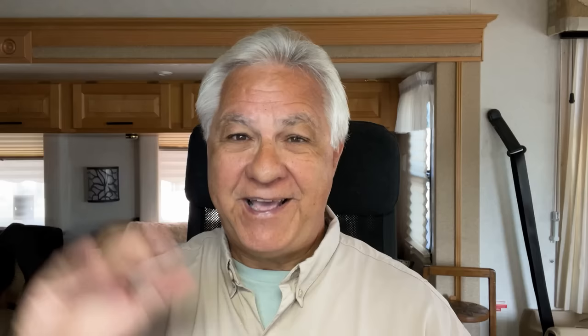We are flat towers ourselves — that's what we do. Here's a picture of our rig so you can actually see it. We use a little Honda CR-V, and boy, do we love that CR-V as our around-town vehicle. It's really been great for us over the years.